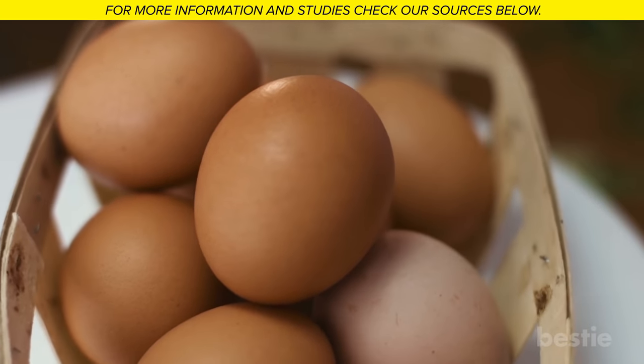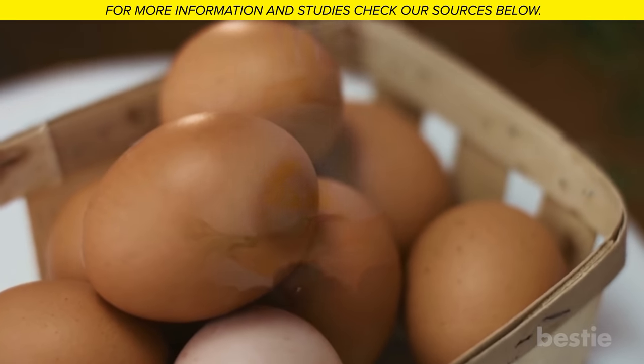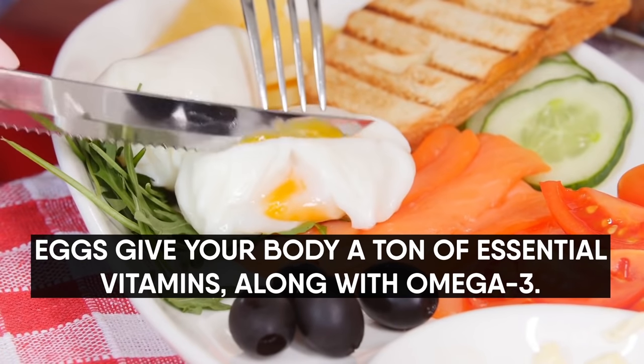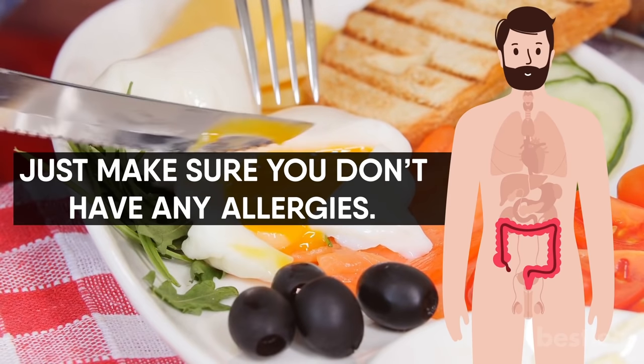Eggs. Eggs can be eaten on their own or as part of a delicious meal. There are so many recipes to choose from. Eggs give your body a ton of essential vitamins, along with omega-3s. These are easily digested. Just make sure you don't have any allergies.